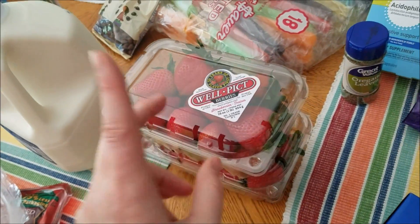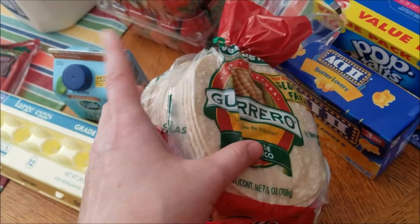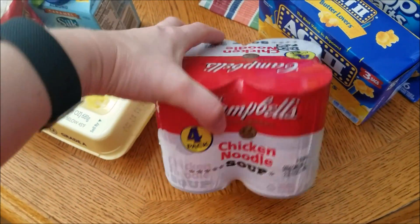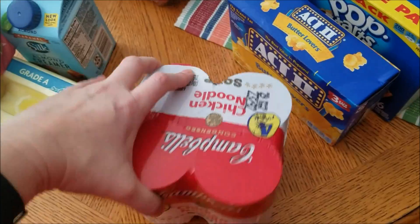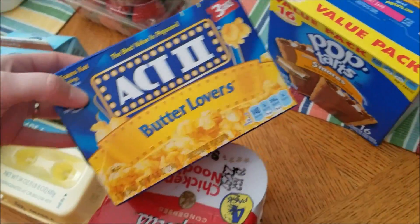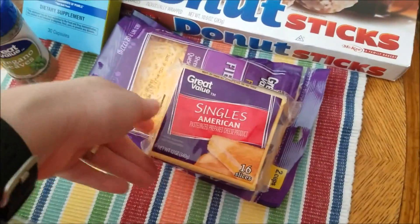I got two packs of strawberries — they were on sale for about $1.66 each — and some corn tortillas for the casserole I'm making. I also got four cans of chicken noodle soup; we're going to have chicken noodle soup with grilled cheese sandwiches one night for a really easy meal. And then just a small box of the butter lovers popcorn that we like.